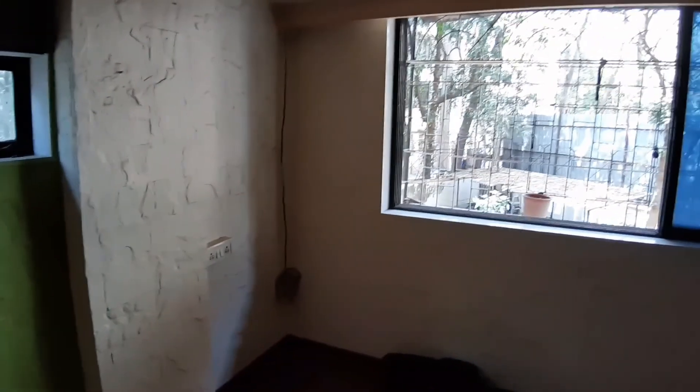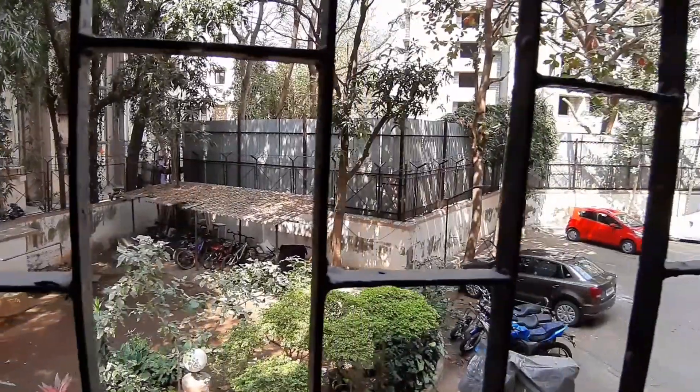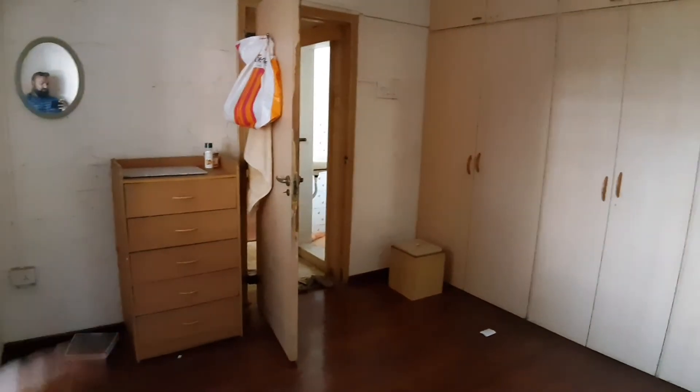Lovely combination of cream and green. This is the bedroom — no bed, as it's unfurnished, just the wardrobe and kitchen fittings. Same view from here. The bedroom looks good this way. The chest of drawers will stay.